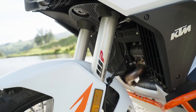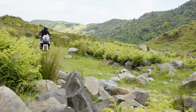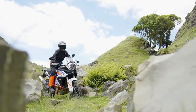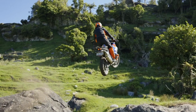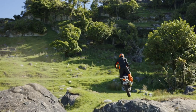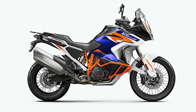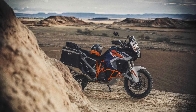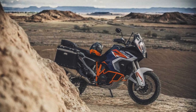Suspension-wise, the Adventure R gets a fully adjustable WP Explore 48mm front fork, paired with a WP PDS rear shock, which both offer 220mm of travel, just over 8.6 inches. Alpina spoked aluminium wheels come shod in Bridgestone rubber that KTM also says can be run tubeless with a reassuring o-ring sealant in the spoke nipples.